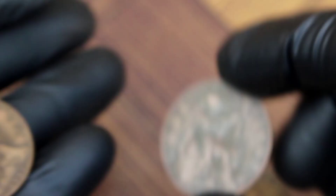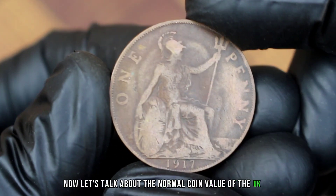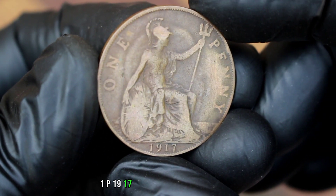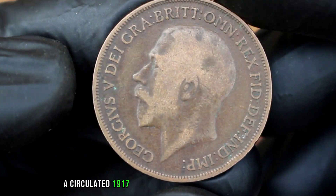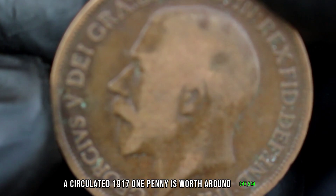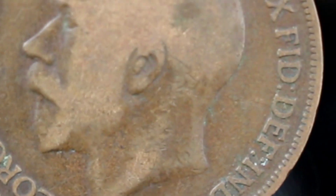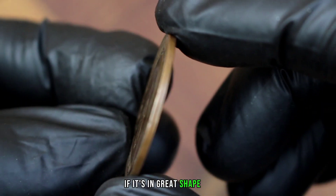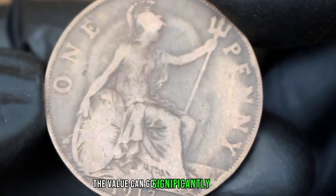Last but not least, let's talk about the normal coin value of the UK one penny 1917. As of my last knowledge update in 2021, a circulated 1917 one penny is worth around forty-seven thousand five hundred forty-four dollars depending on its condition. If it's in great shape, uncirculated, or has any unique features, the value can go significantly higher.